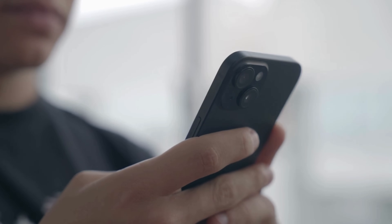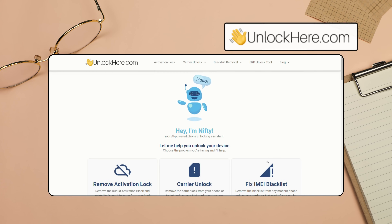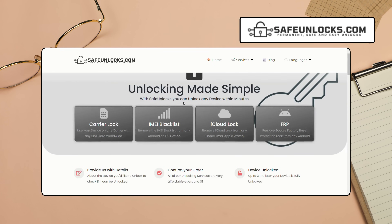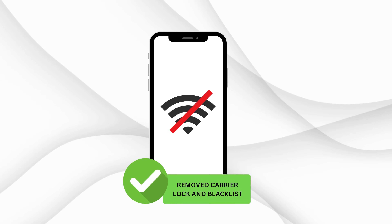If you're dealing with a carrier lock or SIM lock and want to switch carriers, there are a few great options to consider. Unlock Here's AI-powered unlocking web app is top-notch — it's free, up-to-date, and super fast. Then there's Safe Unlocks, which has been providing excellent service for a long time and only costs a dollar. Finally, ES&Doctor specializes in IMEI blacklist removal. These services are reliable and effective for removing carrier locks and blacklists.